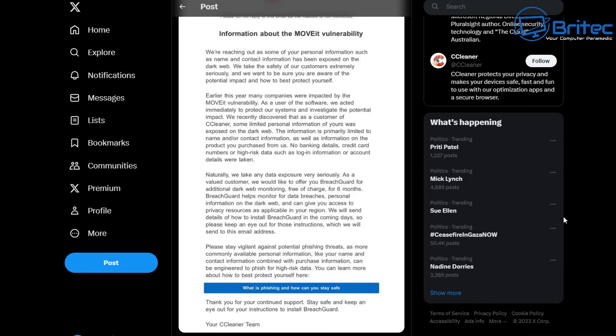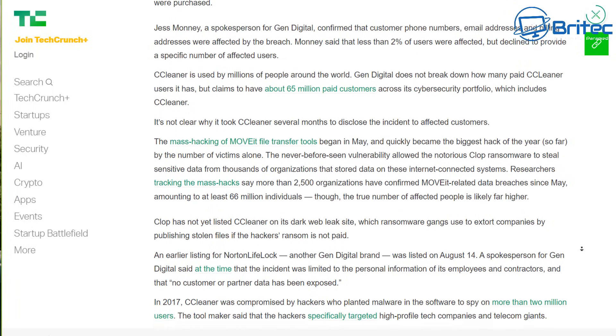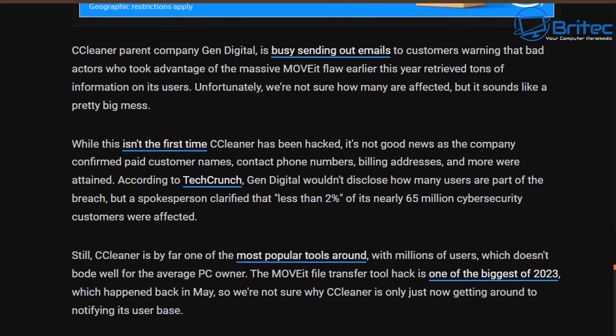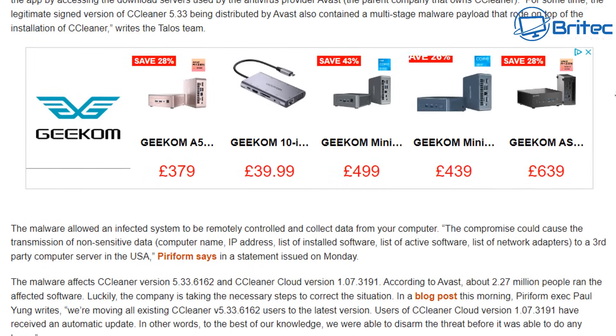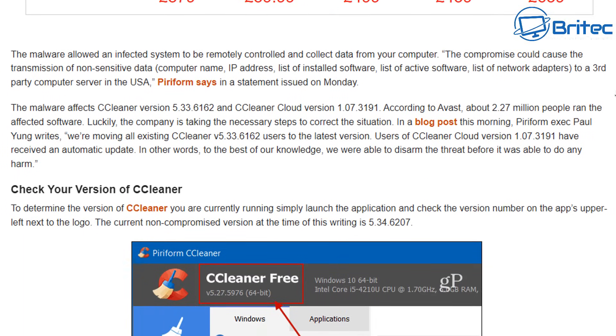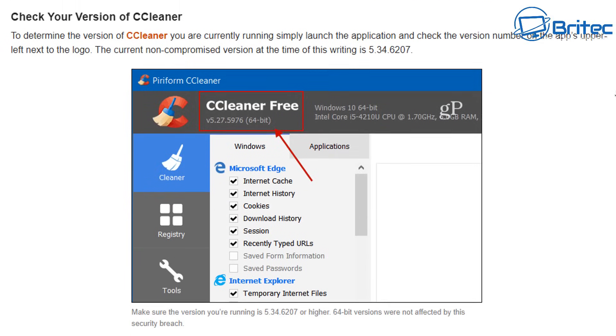TechCrunch has also made a post about it, and so have other reputable sites like How-To Geek and Groovy Post. Because it's covered on reputable sites, be very careful out there if you're using CCleaner and paying for it.